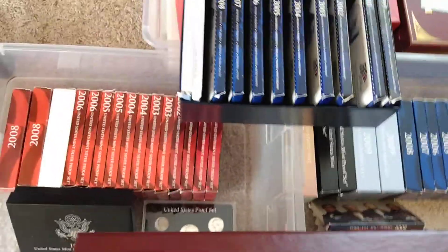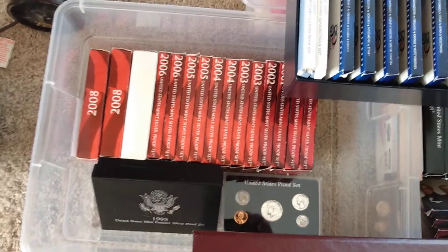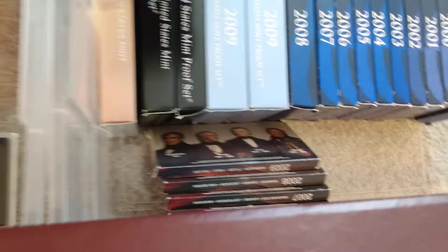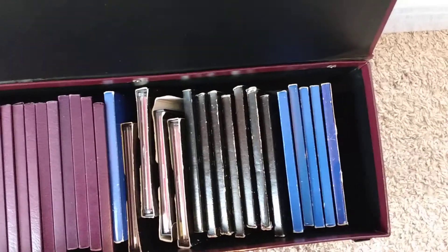Over here we have the hall of proof sets — those are all silver sets in there. Got some quarter sets up in here, regular proof sets, and dollar sets there.